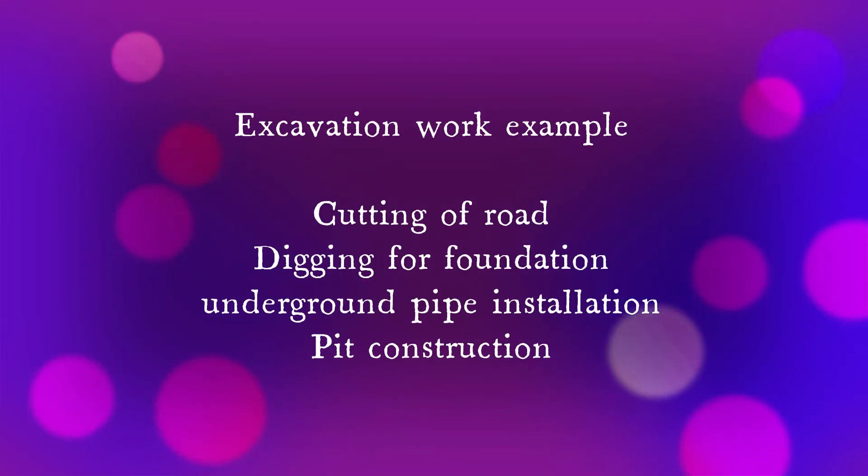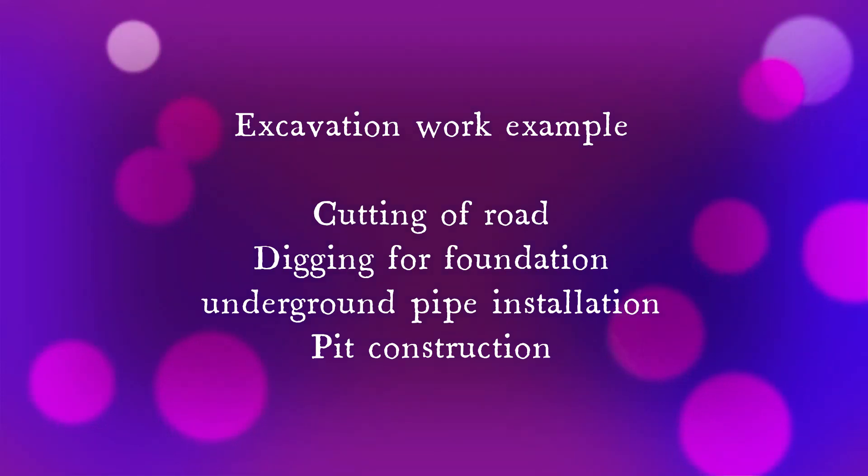Some examples of excavation work include: cutting of road, digging for foundation, underground pipe installation, and pit construction.